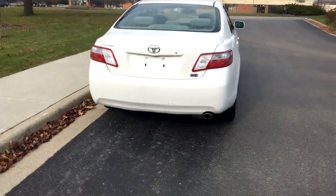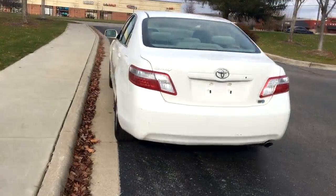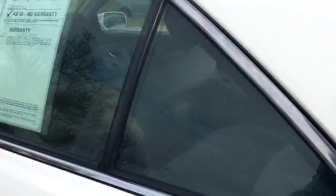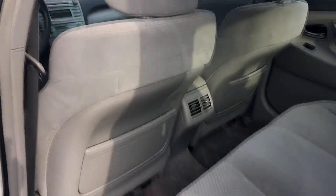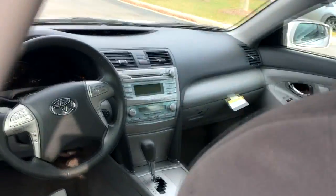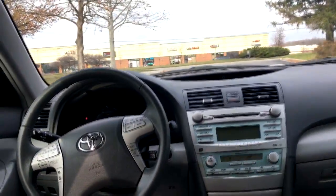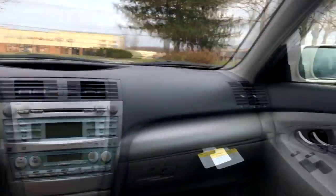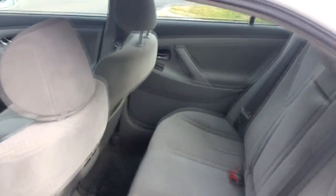This is an '07 Camry, it's obviously white in color. It has a very, very nice gray interior, which you can see here. This vehicle only has about 35,000 miles on it, even though it's an '07. It's extremely clean looking on the inside, has a few scratches on the outside, but nothing major, and this vehicle is in great shape overall.